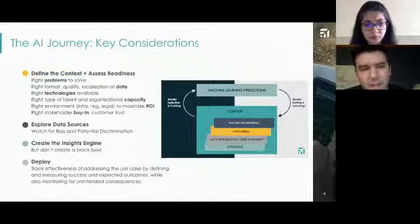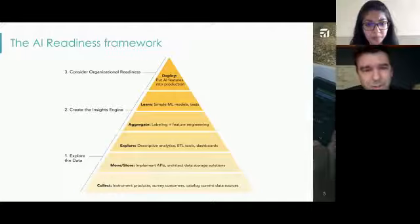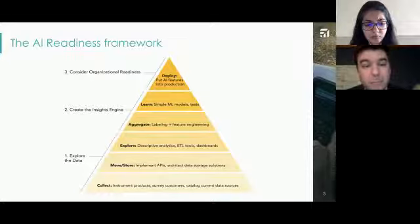On the next slide, we dive a little bit more into the technical view. We refer to this as an AI hierarchy of needs — a term we've built off of for this framework. At the bottom of this pyramid, you have the collection of data, and as you move up, you're working toward the deployment of a feature built off of that data. You need to collect it in an appropriate way, validate it, move and store it appropriately, explore the data to ensure its fidelity is high through dashboards, aggregate and engineer features out of it, create machine learning models, run various tests, and finally deploy it.